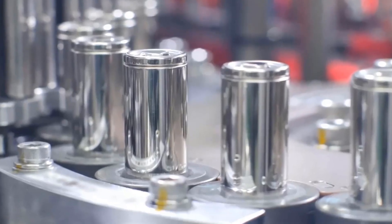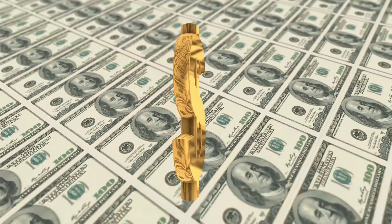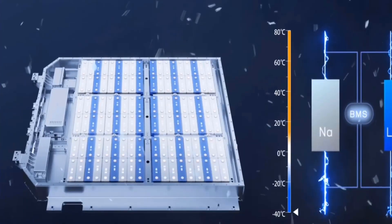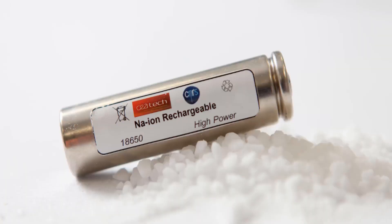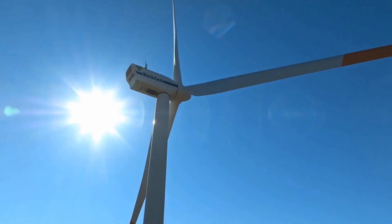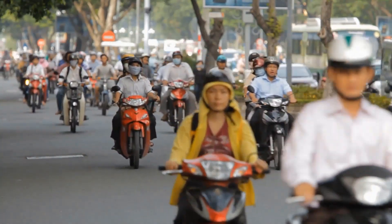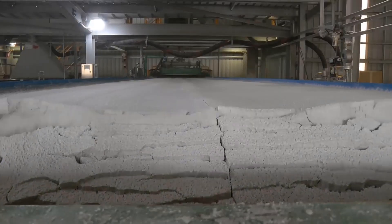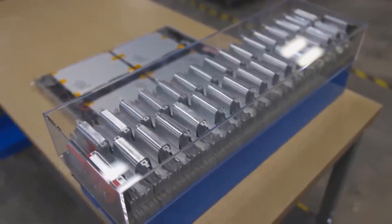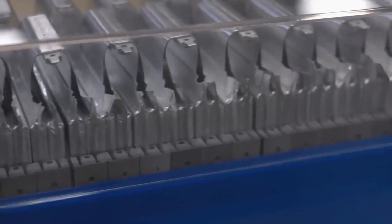CATL's first-generation sodium-ion cells are already affordable at $77 per kilowatt-hour, and the second-generation cells are projected to cost an astonishingly low $40 per kilowatt-hour. Initially, experts believed sodium-ion batteries were suitable only for certain applications like energy storage and two-wheeled scooters. Some analysts speculated it was a strategy to pressure lithium suppliers to lower prices.